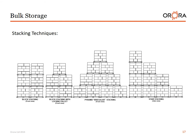Stacking techniques, from left to right: block stacking, block stacking with locking pallets, pyramid irregular stacking, and stair stacking.